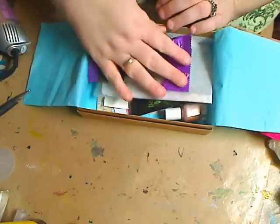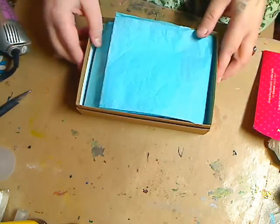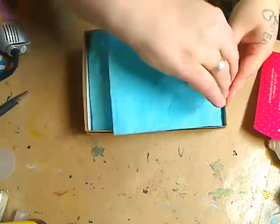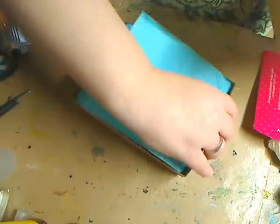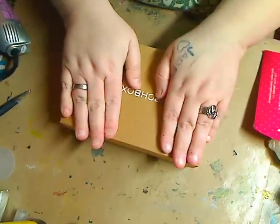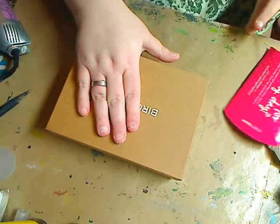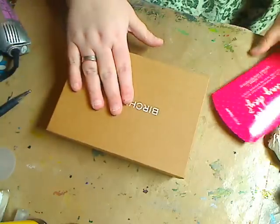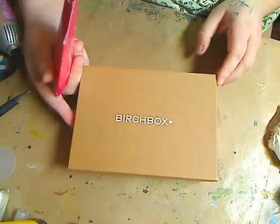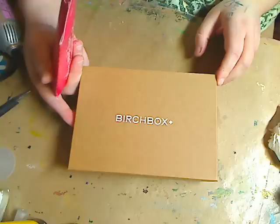If you get a chance, hit up Birchbox — I'll put the link below and I'm very happy with this box. We also got some nice blue tissue paper which I always love, and the box itself is great. I have these boxes sitting all around — I put them together because I can do so many things with them artistically. But I'm also a makeup lover, so Birchbox for April is an absolute win. I'm thrilled to death and my daughter is thrilled to death.